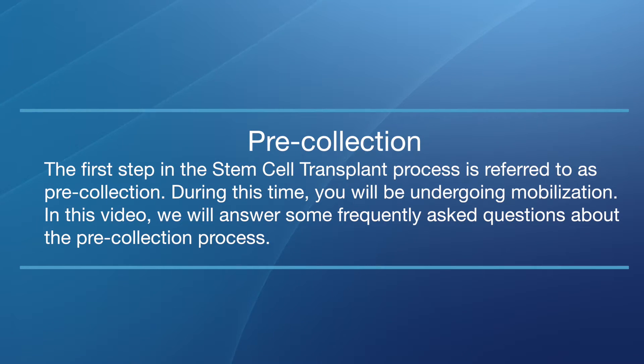The first step in the stem cell transplant process is referred to as pre-collection. During this time, you will be undergoing mobilization. In this video, we will answer some frequently asked questions about the pre-collection process.